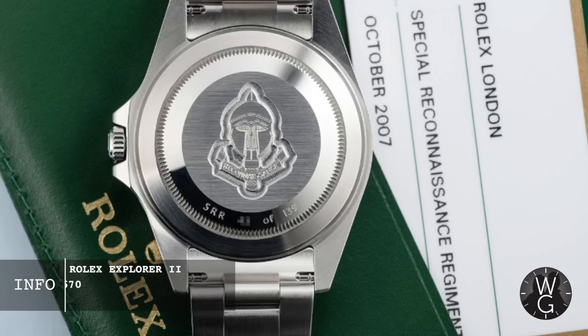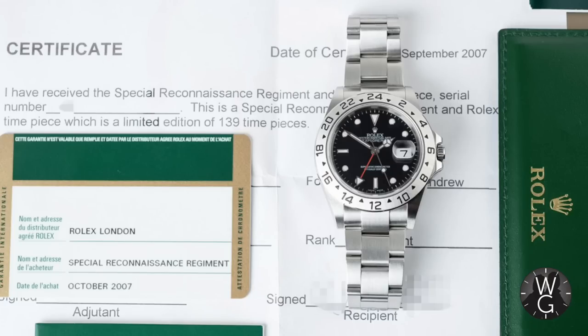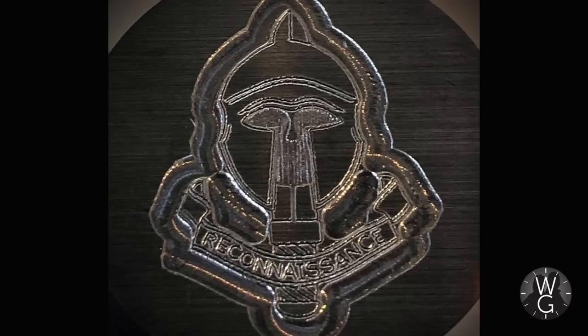Number four on my list is an Explorer or a Submariner — you can get it in both variations. This is a watch commissioned by the SRR, the Special Reconnaissance Regiment. They have a very distinctive armoured Trojan-esque helmet emblem on the case back. The main version was developed in 2007 and is individually numbered out of 139 examples — a very limited watch with a very cool engraving. It's based on the 16570 Reference Explorer II, so it's self-winding and a 40mm steel watch. Unusually, the registration card is listed with the regiment name, not the individual's name. Another version was created in 2017 based on the Submariner, limited to 167 units. SRR Submariners and Explorers, because they are individually numbered, are rising fast in value.